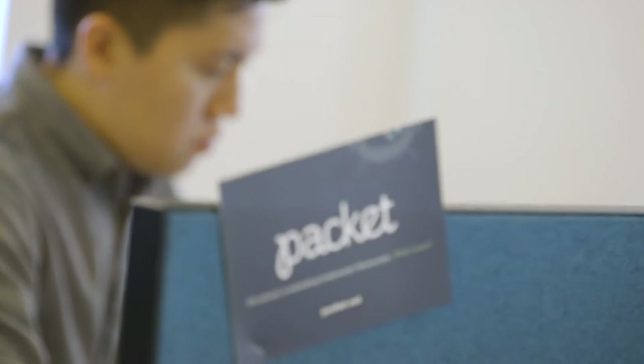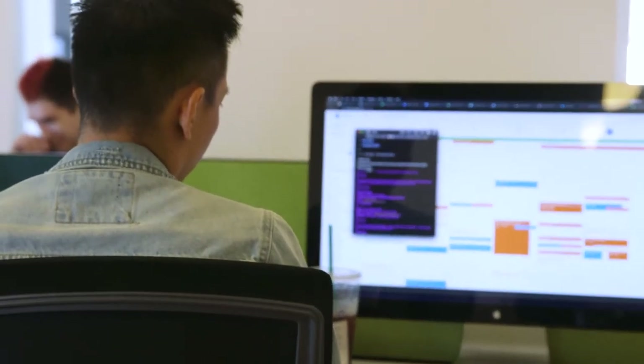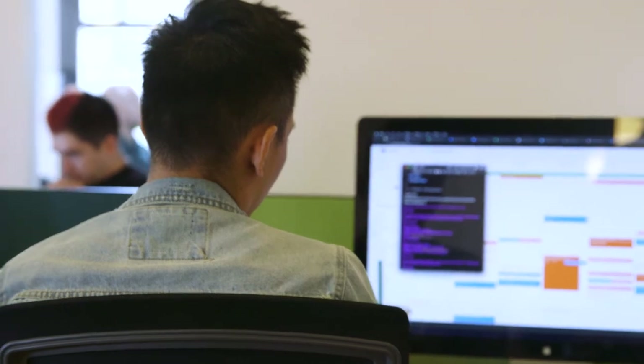Packet is focused on automating single-tenant bare-metal compute infrastructure. Our mission is to enable the world's companies with a competitive advantage of infrastructure. To do that, we offer a bare-metal public cloud in over 20 places around the world.